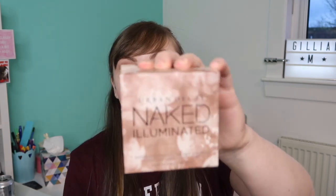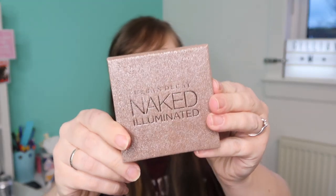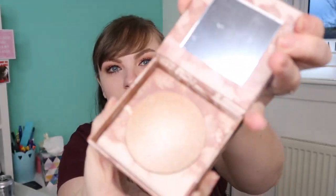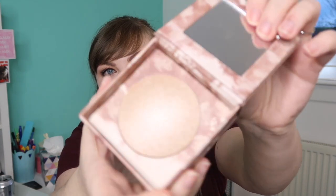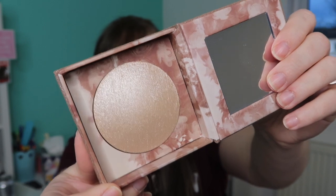Next I'll do what my sister-in-law gave me — it's Ryan's sister and her partner. She got me this Urban Decay Naked Illuminated, which I've never seen before. It's like a highlighter; it comes in this gorgeous box and it's dome-shaped. It's the perfect gold highlighter shade.